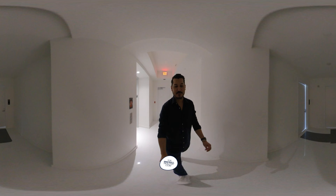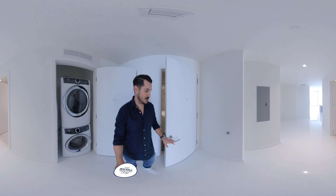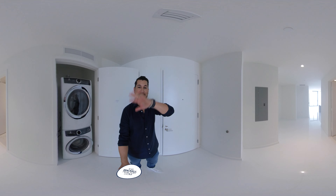Hey guys, it's Elliot Machado from topbricklerealtor.com. We are doing the 360 tour, so go ahead and use your fingers and all of that to look around. You can take a look at the whole property from a different angle.